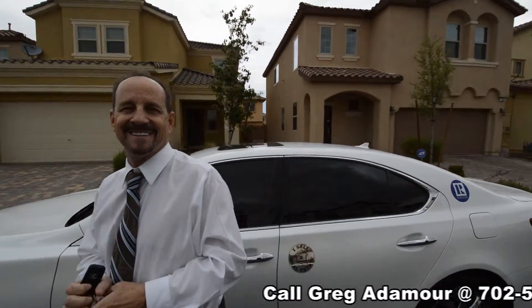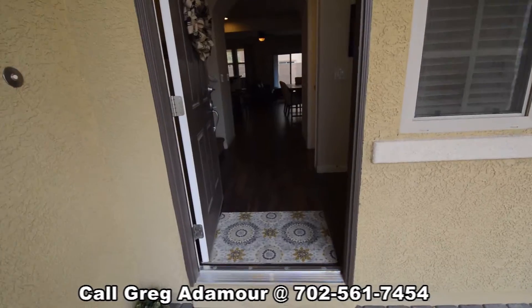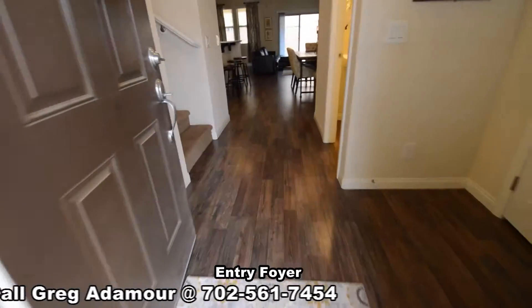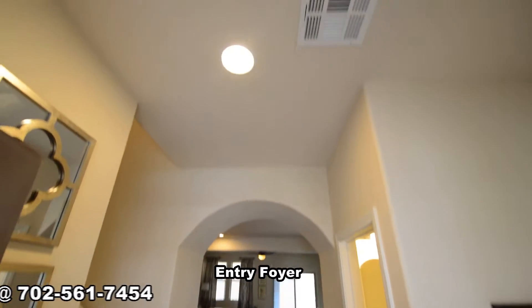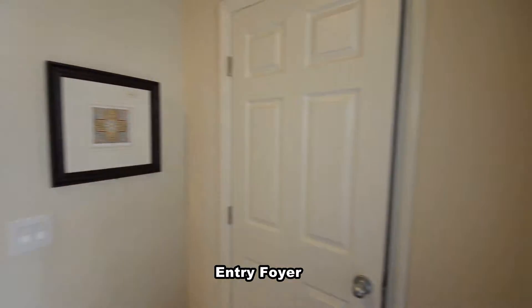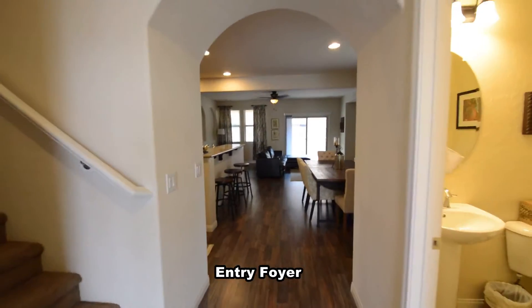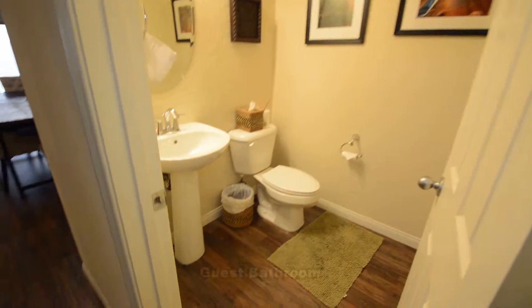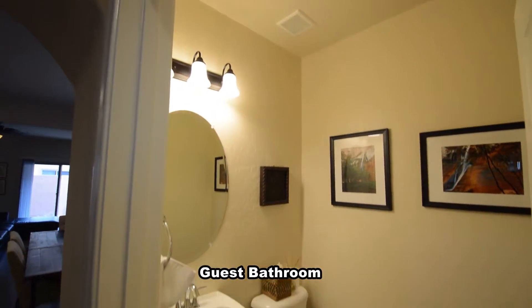The home features an open floor plan with wood laminate floors throughout the downstairs. The entry foyer has an overhead light and a coat closet. The guest bathroom is located by the front entry and has a pedestal sink.